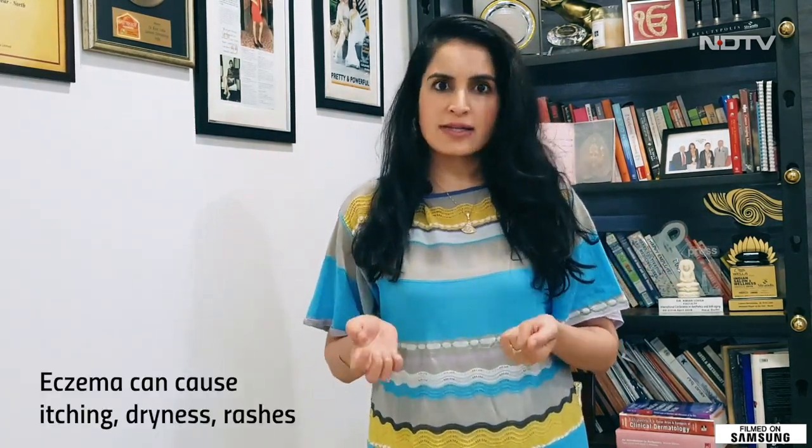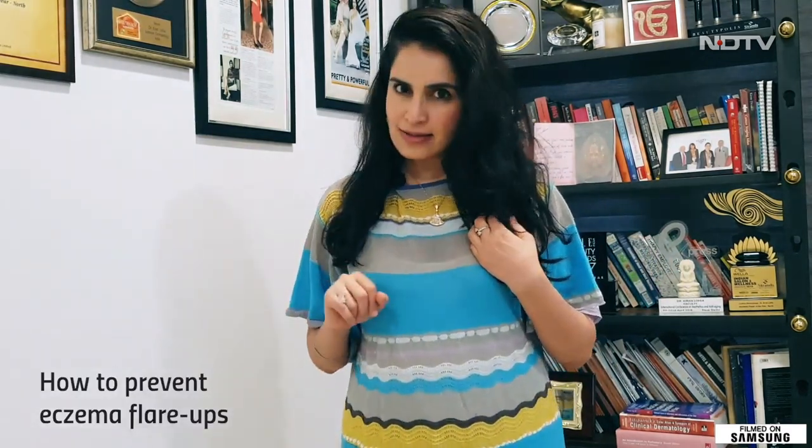Now guess what? Eczema is tough. Eczema causes itching, dryness, rashes, and it tends to go up and down depending on your level of inflammation and things that you're exposed to. So I'm going to tell you great things about how to prevent that eczema flare.